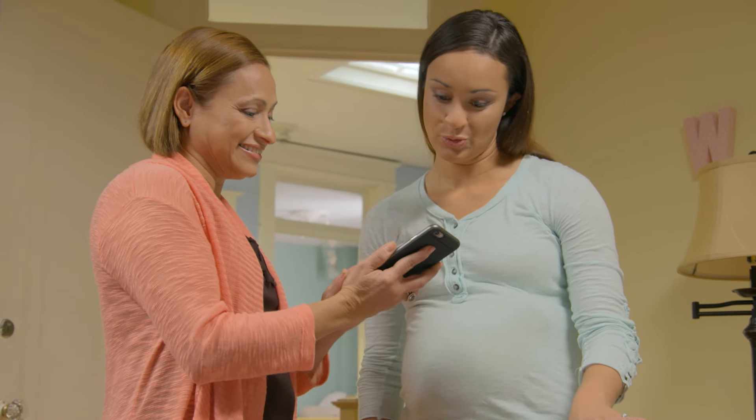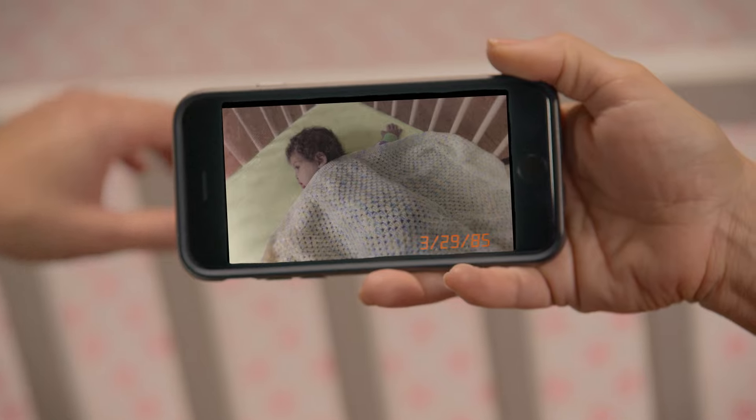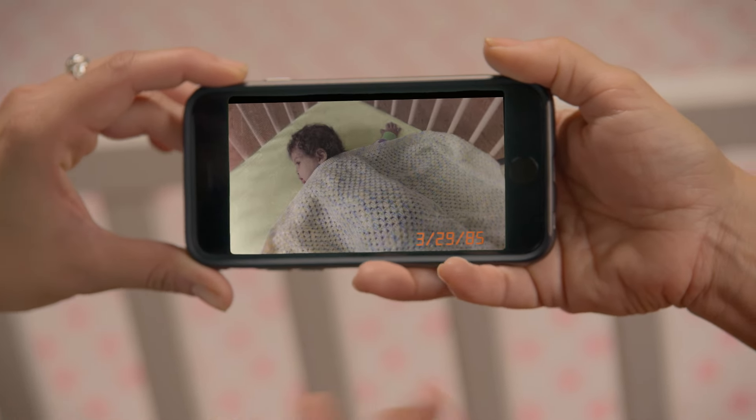Now, look what I just got. Pretty fancy, Mom. Want me to show you how to use it? Are you kidding? I got this thing all figured out. I even have your baby pictures on here already. Look how cute you were here, sleeping with a blanket that I made. You know, today we don't put blankets in the crib no matter how cute they are.